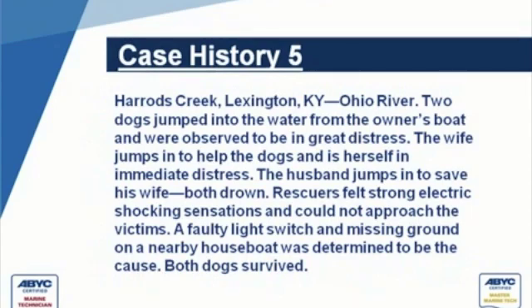Another case history: two dogs jumped in the water from the owner's boat and were observed to be in great distress. The wife jumps in to help the dogs and is herself in immediate distress. The husband jumps in to save the wife and both of them drown. These were actually two partners — police officers. Rescuers felt a strong electric shocking sensation as they approached the victims and could not get there. The power was turned off. A faulty light switch and a missing ground on a nearby house was determined to be the cause. Both dogs survived.